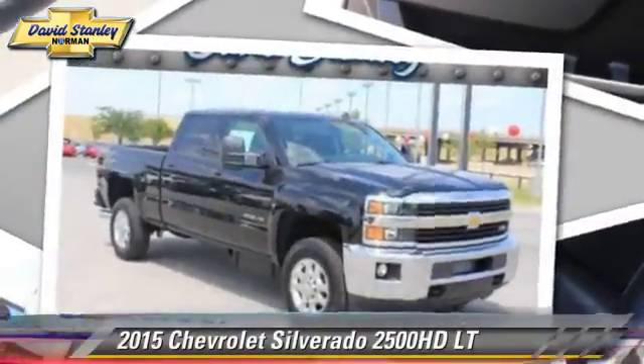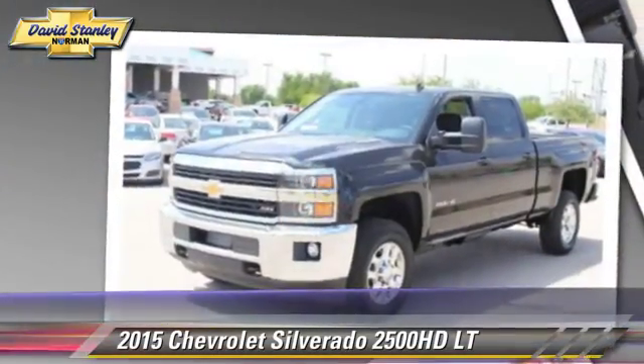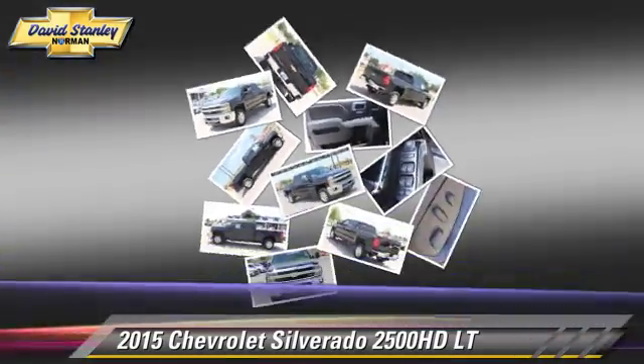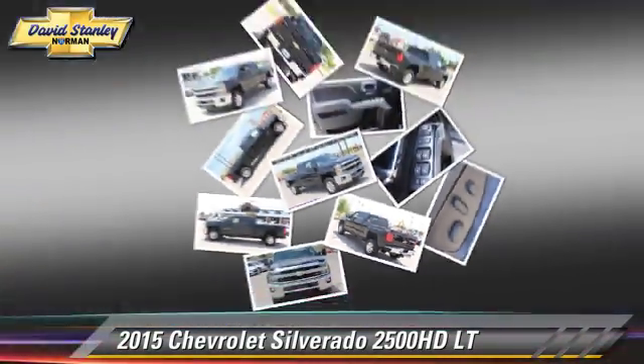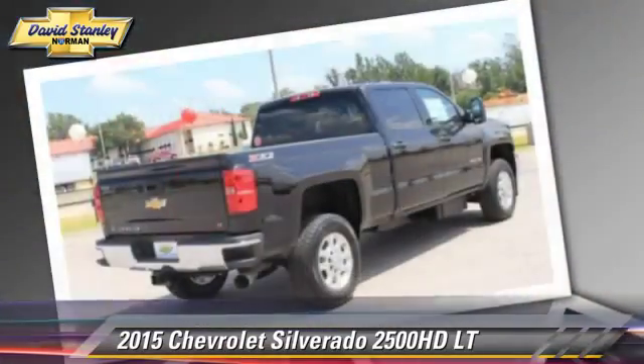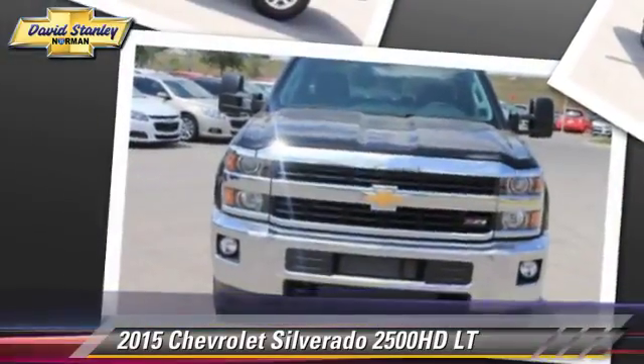This is a pickup truck powered by a turbo diesel 6.6 liter V8 engine. With a six-speed automatic transmission, this pickup truck is well equipped. This Chevrolet features privacy glass, towing package, and four-wheel drive.